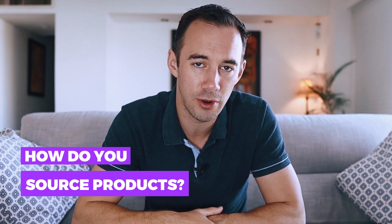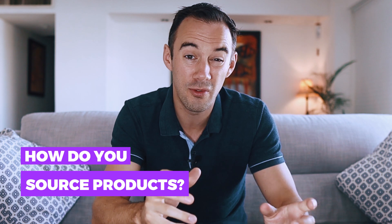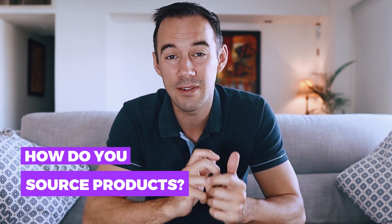Quick question for you guys: we are doing a series of videos about different types of sourcing — emails, voucher codes, clearance sections, everything. How do you source your products? What's your number one go-to method? Drop it in the comments down below. I'm really keen to see what different sourcing methods you're using, and maybe you know something I don't — get in contact and we can chat about new sourcing methods that are working for you.